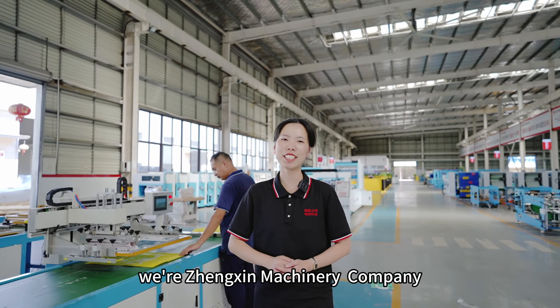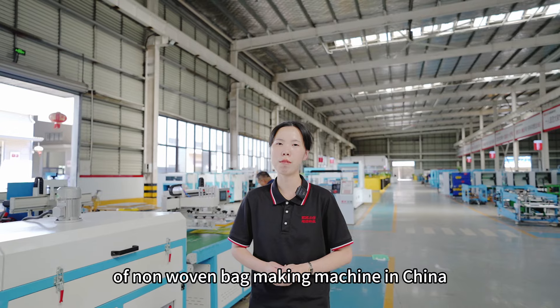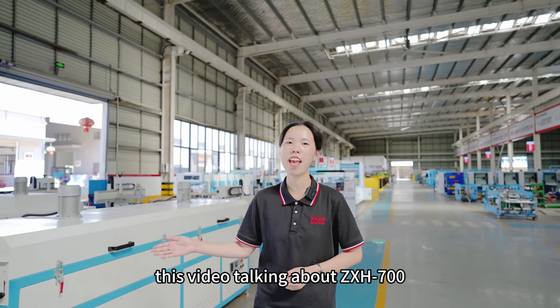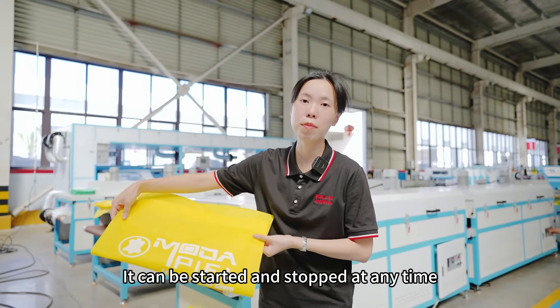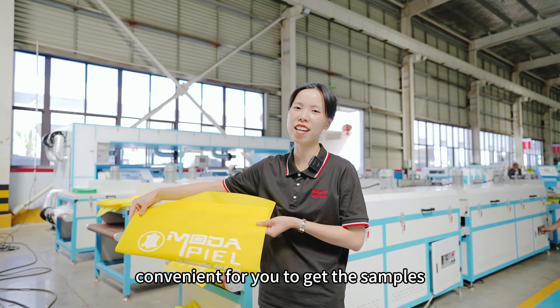Hello, I am the professional manufacturer of non-woven bag making machines in China. This video is talking about the ZSH700 non-woven bag screen printing machine. It can be started and stopped at any time, convenient for you to get the samples.